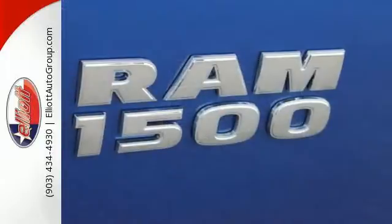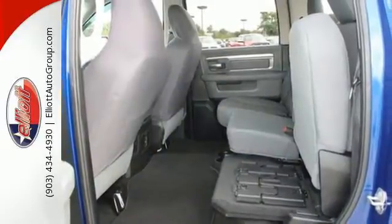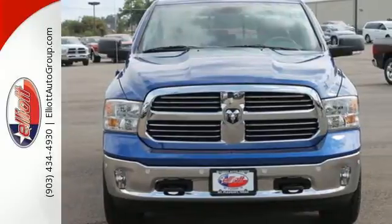The Uconnect audio system and remote USB port are only the beginning of the long list of features of this hard working truck. Ready to work? Come see how this Ram 1500 is the perfect truck for you.